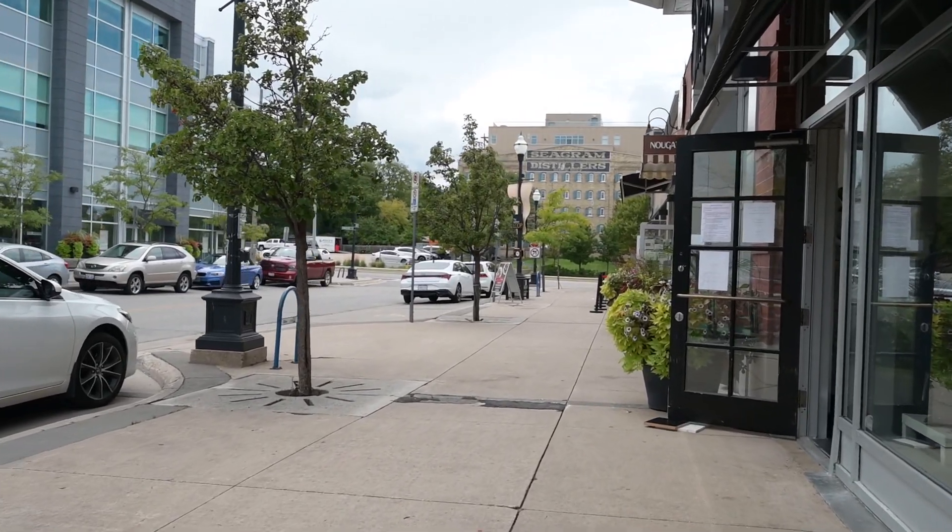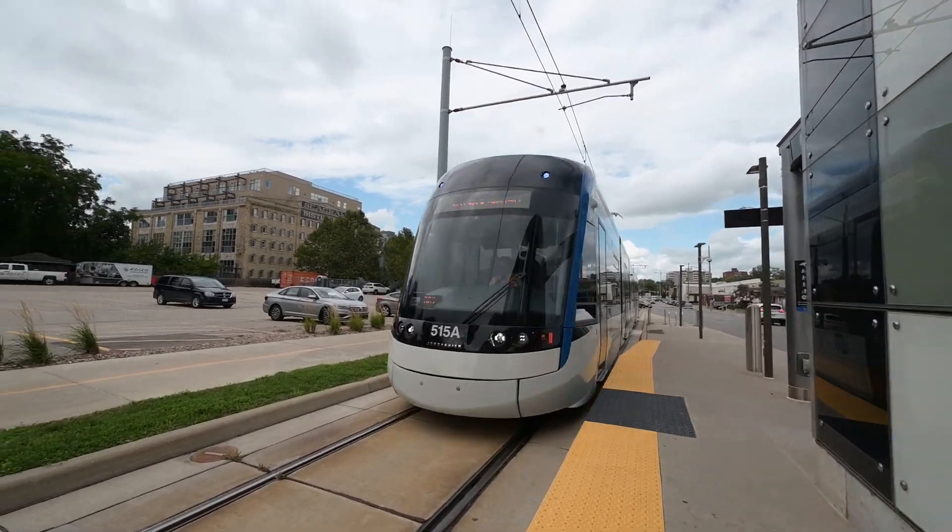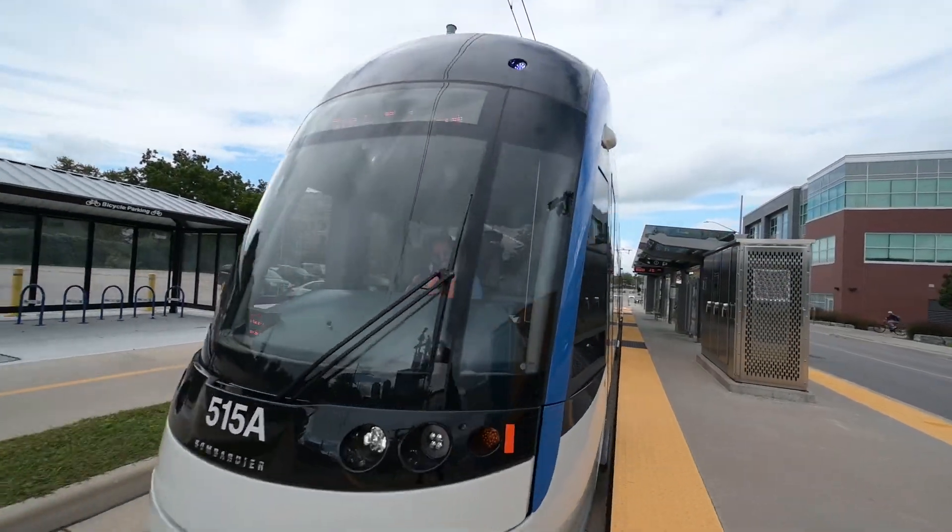Need to explore further? The light rail stop is right here. These are the Seagram Lofts. Welcome to Uptown Waterloo.